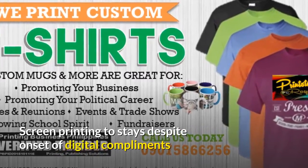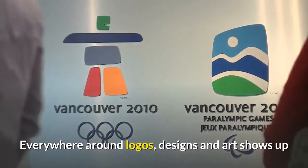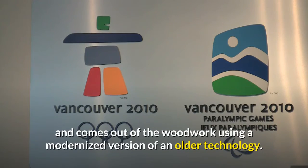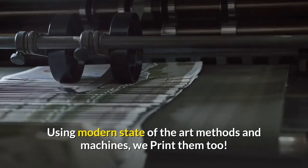Screen printing stays despite the onset of digital complements. Everywhere around us, logos, designs and art show up and come out of the woodwork using a modernized version of an older technology. Using modern state-of-the-art methods and machines, we print them too.